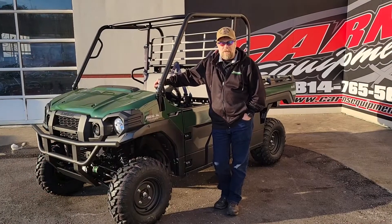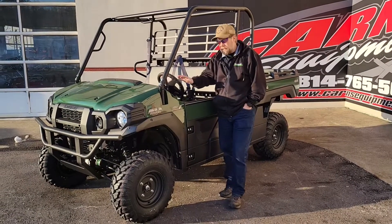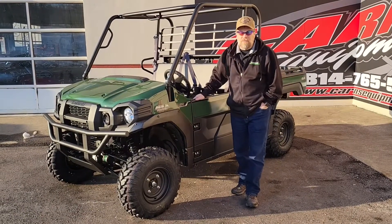Hey, this is CardiCard's appointment with a 2022 Kawasaki Mule Pro FX EPS. Great machine — it's a full-size machine.